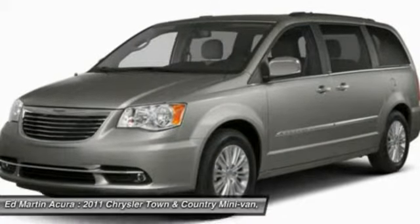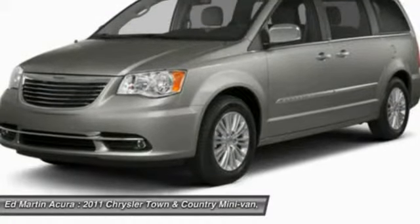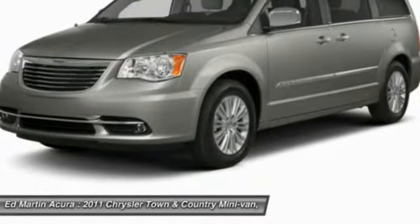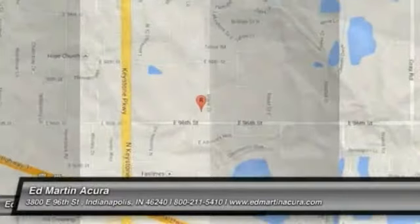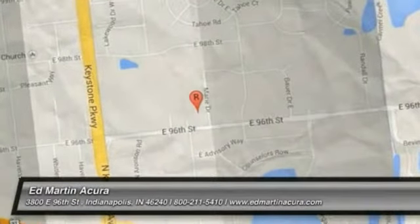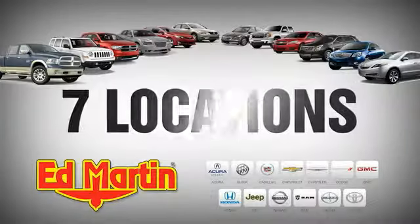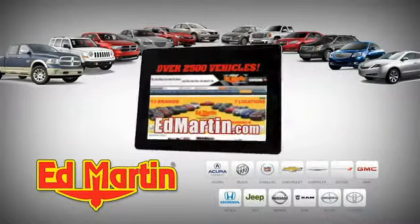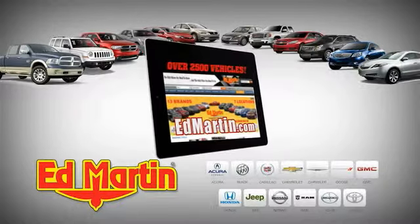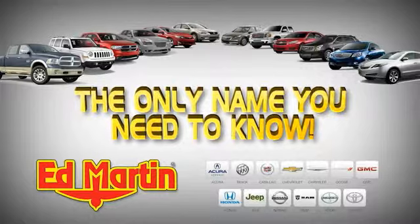Take this vehicle for a spin and see why so many shoppers are now proud owners. 7 locations, 13 brands, over 2,500 new and used vehicles online at edmartin.com. Ed Martin is the only name you need to know.